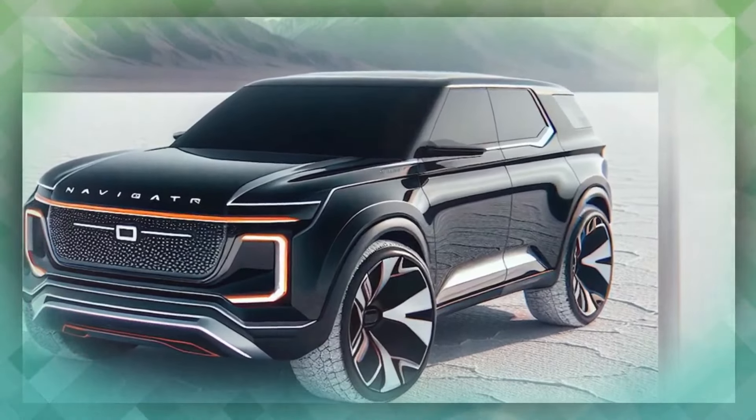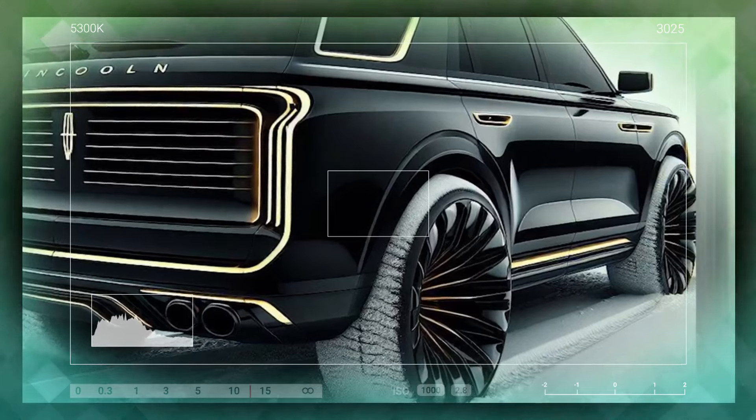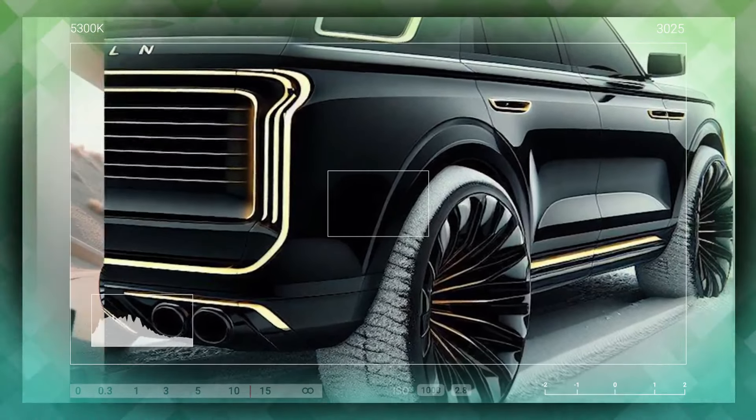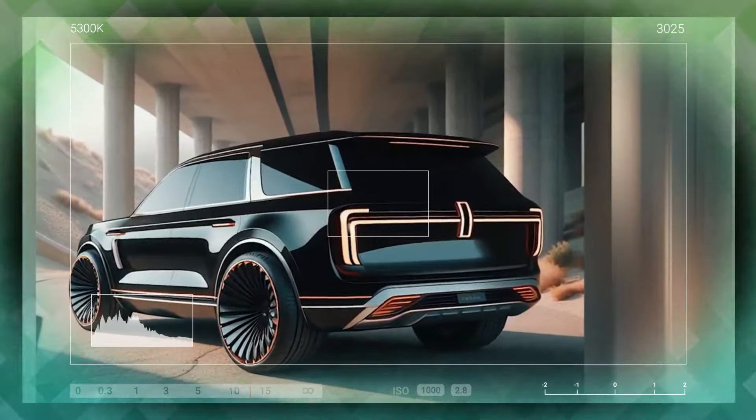One of the biggest points of interest anytime any car goes through an update is the powertrain. There is little actually confirmed in the way of what will sit underneath the hood of the new Navigator, but we take a look at some of the options Lincoln has in front of them. Engine: 3.5-liter twin-turbocharged V6. Transmission: 10-speed automatic. Horsepower: 440 HP. Torque: 510 lb-ft. Driveline: 4WD. 0-60 mph: 5.3 seconds. Top speed: 115 mph.